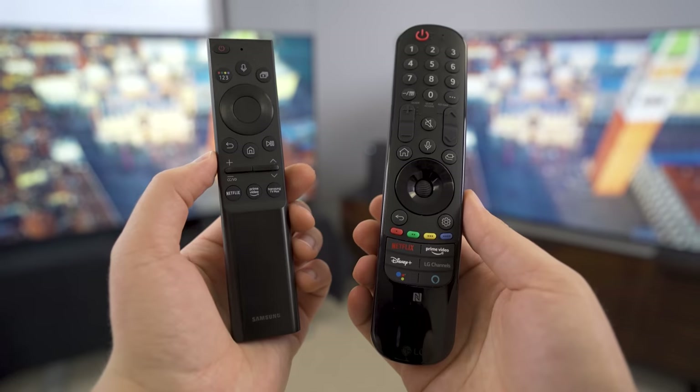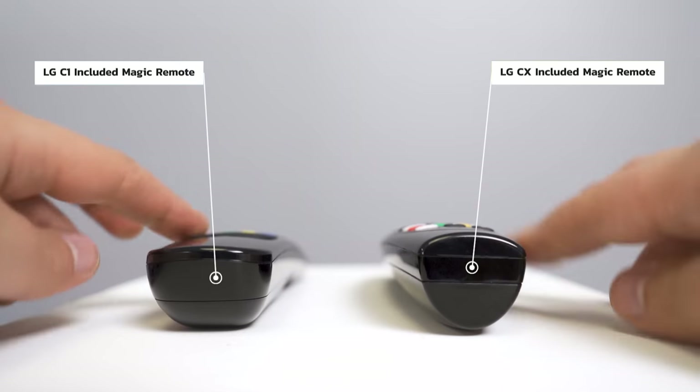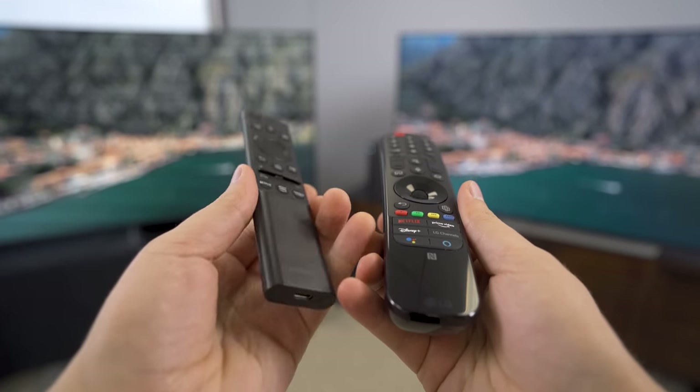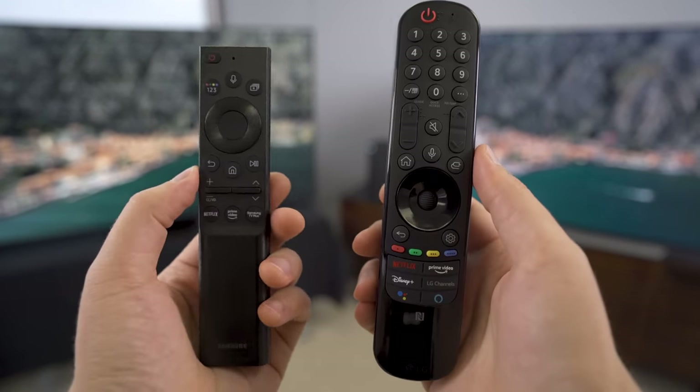The remotes are worth comparing. LG has the magic motion remote, which has lost a little of its magic but at least doesn't wobble anymore. Samsung comes in with a built-in rechargeable battery and solar panels on the back for recharging, which is very cool — until the non-replaceable battery dies and it becomes a paperweight. Let's hope you replace your TV before the remote dies.